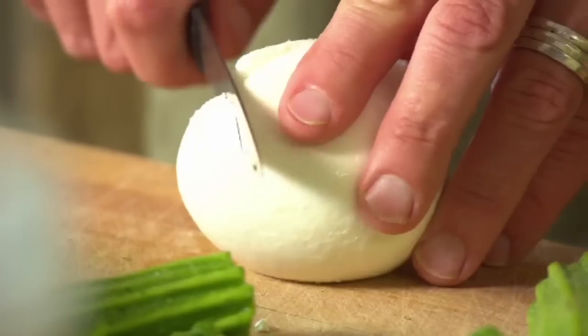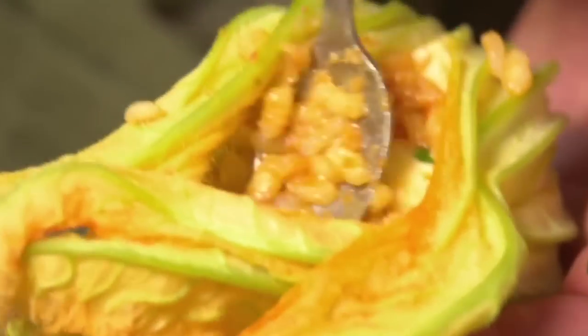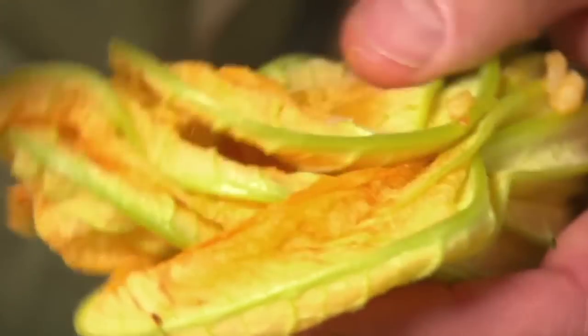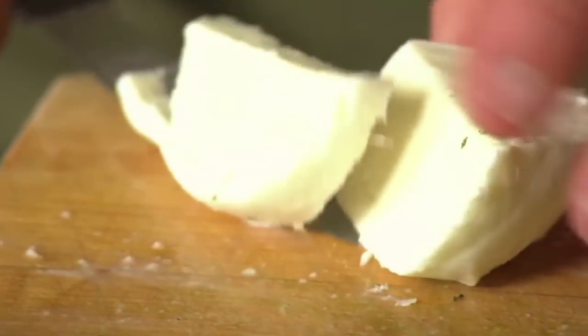Adding some mozzarella to the risotto will give it a gorgeous chewy texture. And if you have any leftover, simply add a few basil leaves to a slice of mozzarella for another delicious filling.